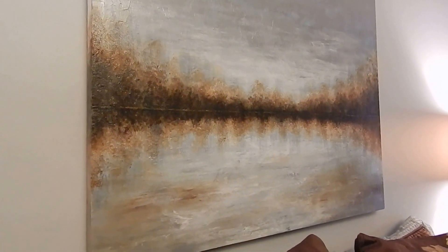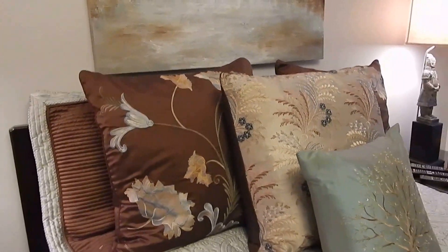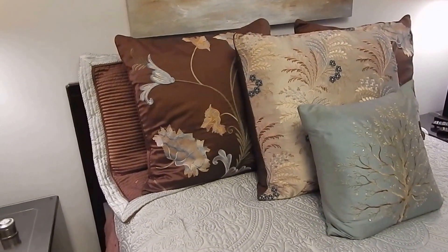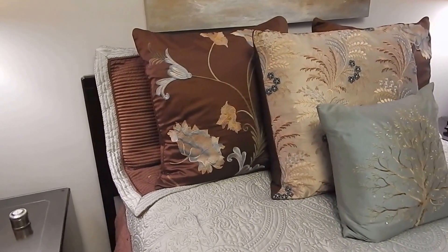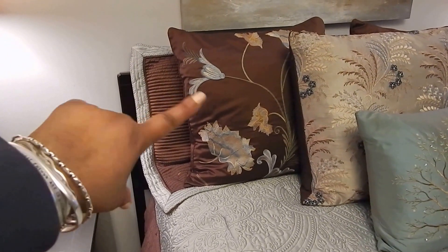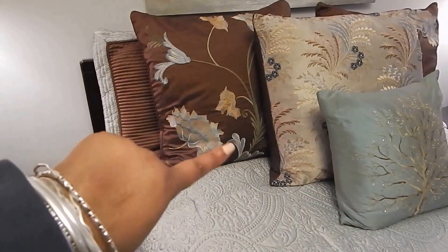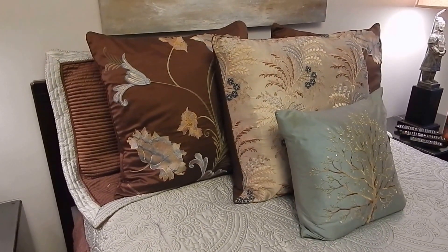These pillows are old — I got them in 2008 from Z Gallery. But when you buy things that blend with other things and that you really love, you can usually make them work. The back pillow is the pillow sham, then there's this pillow, this pillow, and then the front sparkly pillow which isn't picking up well because of the lighting. The dark brown one is a silk pillow — well, all of them are silk pillows. I just love them.